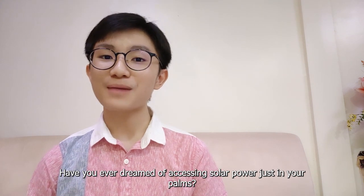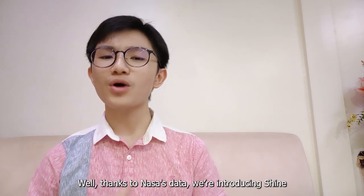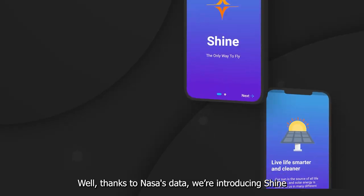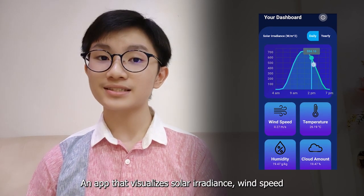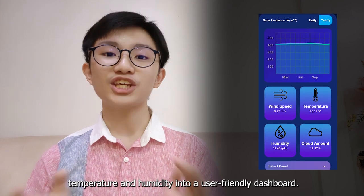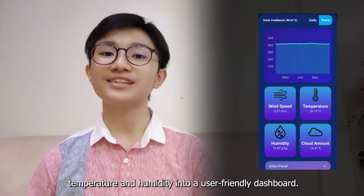Have you ever dreamed of accessing solar power just in your palms? Well, thanks to NASA data, we're introducing Shine, an app that visualizes solar irradiance, wind speed, temperature, and humidity into a user-friendly dashboard.